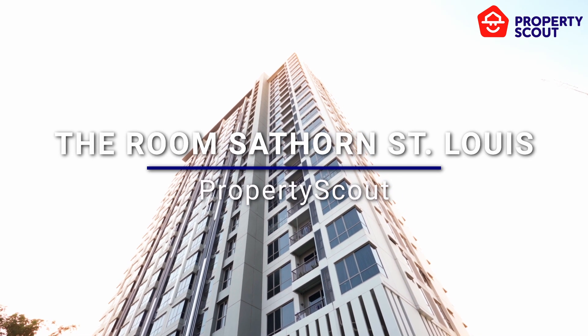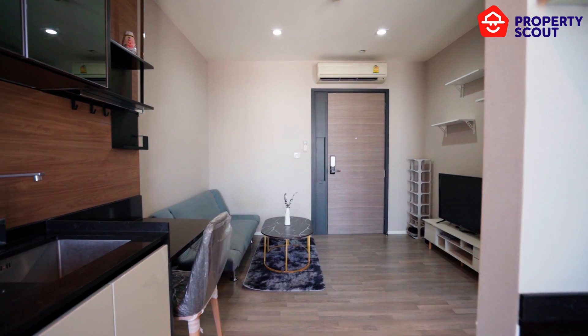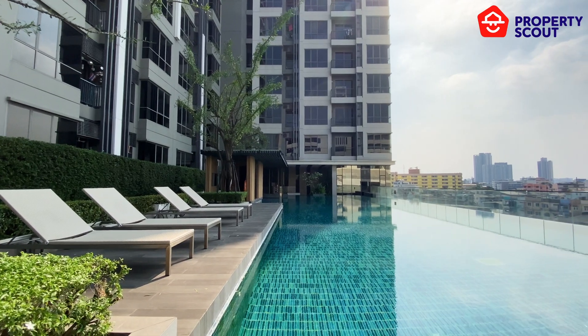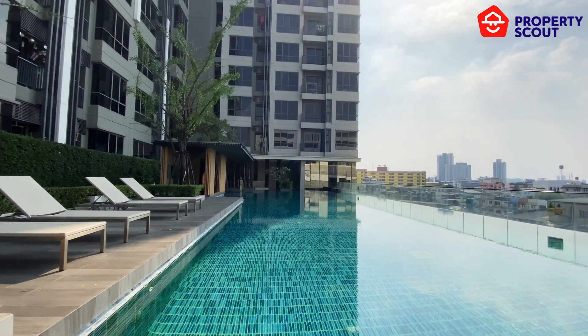Hello everyone, and welcome back to the Property Scout Channel. Today, we're excited to show you a spectacular condo in the Sathorn area, a prime location in Bangkok — the Room Sathorn St. Louis.